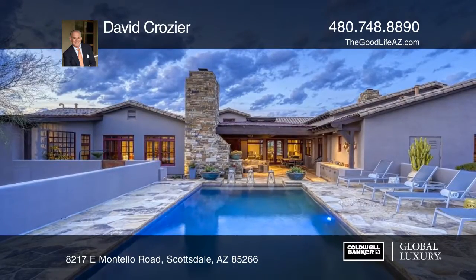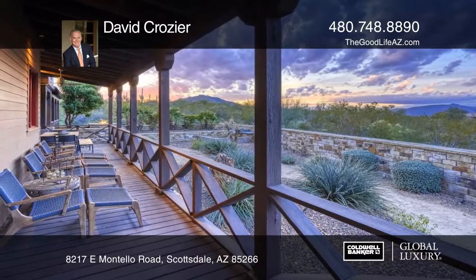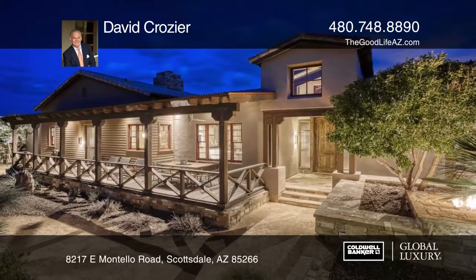Outside, you'll love the covered outdoor living room, the sunny negative edge pool, and the idyllic front porch. Plan a tour with David Crozier today.